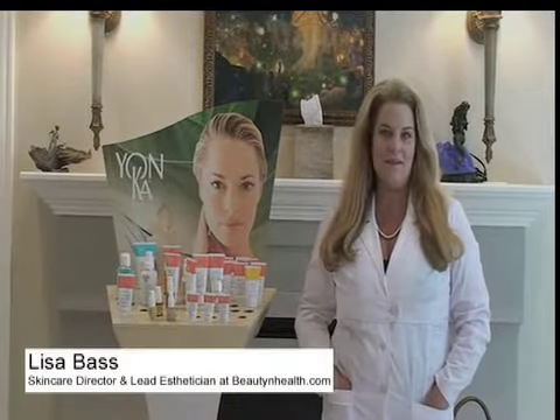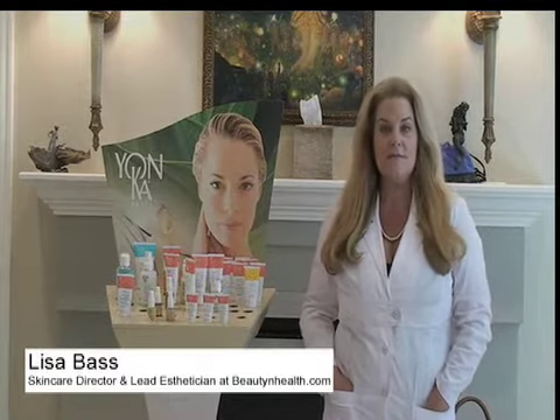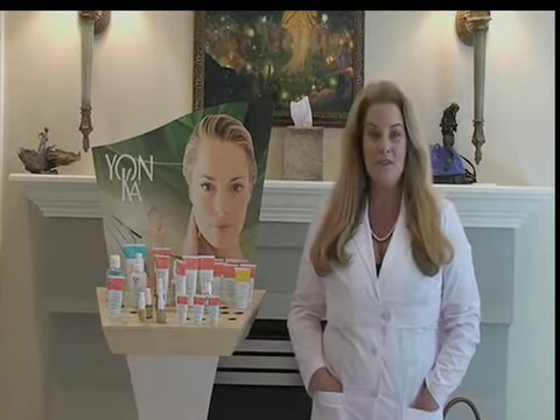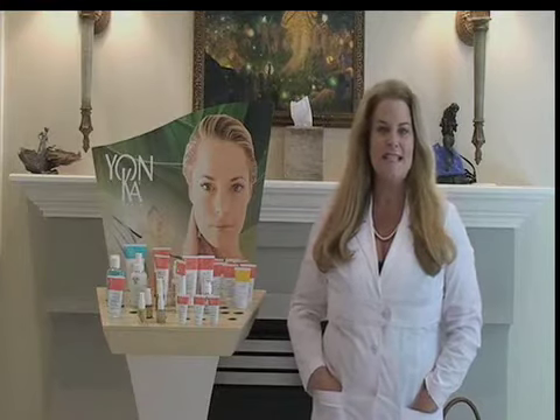Hi, I'm Lisa Bass, Skin Care Director for BeautyandHealth.com. I'm here today to talk to you about a skin condition that affects a lot of us. Some call it acne and some call it blemishes. Some say they're having a breakout. Some say they have pimples. And yes, some even refer to this annoying condition as zits.